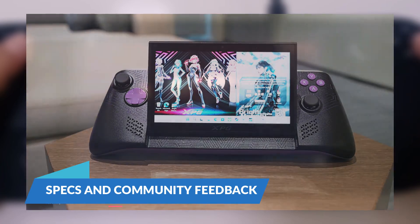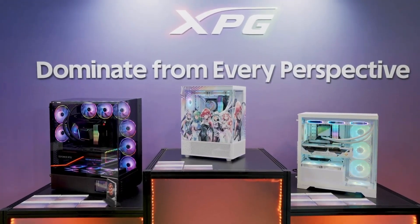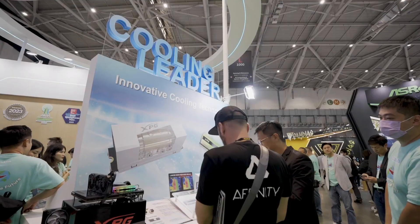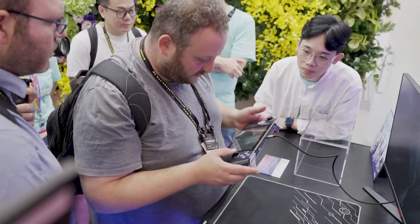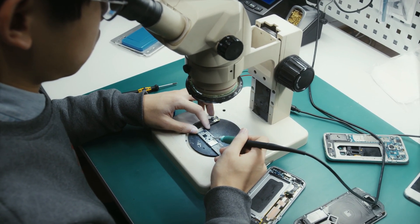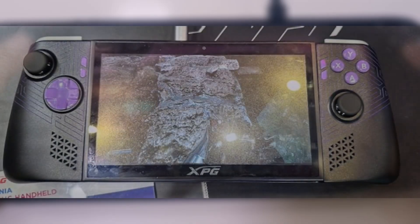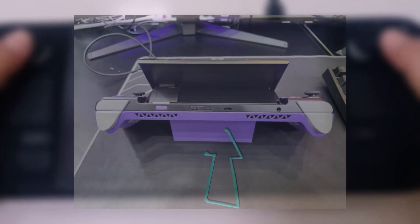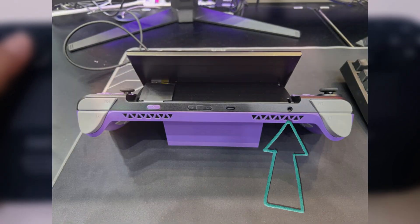As of now, ADATA hasn't finalized the specifications for the XPG Naya. The prototype showcased at Computex 2024 features a 3D-printed chassis with a kickstand and a tiltable screen, allowing users to adjust the viewing angle for optimal comfort. The memory and storage are easily accessible through a door beneath the stand, making upgrades a breeze. The prototype is also equipped with a front-facing webcam, one USB Type-C port, and a 3.5mm headphone jack.